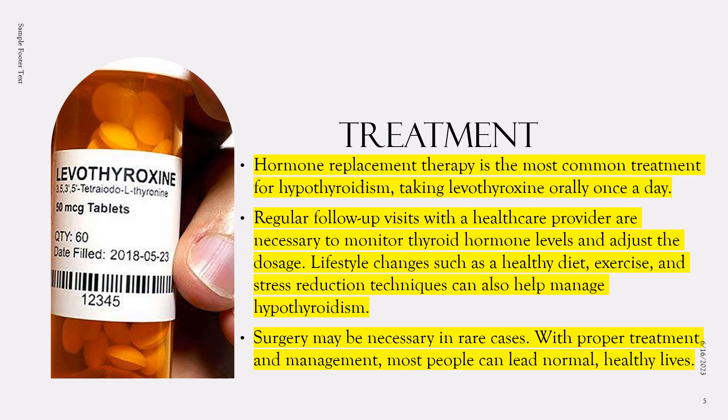It's important to take the medication as prescribed and not to discontinue it without consulting a healthcare provider. After starting thyroid hormone replacement therapy, it may take a few weeks to a few months to see improvements in symptoms. Regular follow-up visits with the healthcare provider are necessary to monitor thyroid hormone levels and adjust the dosage as needed.